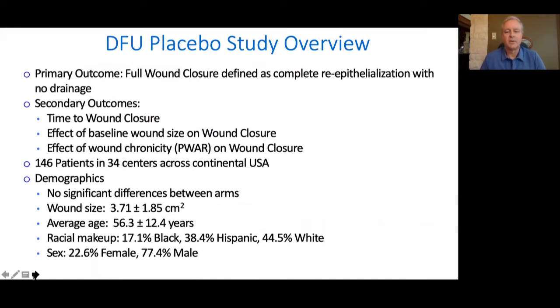An overview of how the study was set up: we were looking at primary outcome being full wound closure. Secondary outcomes, which I'm going to focus on first, included time to wound closure, effect of the baseline wound size on wound closure rates, and also effect of wound chronicity — because we had a run-in period where only moisture therapy was applied in both arms prior to applying CDO devices. This was conducted in the continental United States, 134 centers with 146 patients, and the demographics were identical in both arms, even in the sub-analyses.